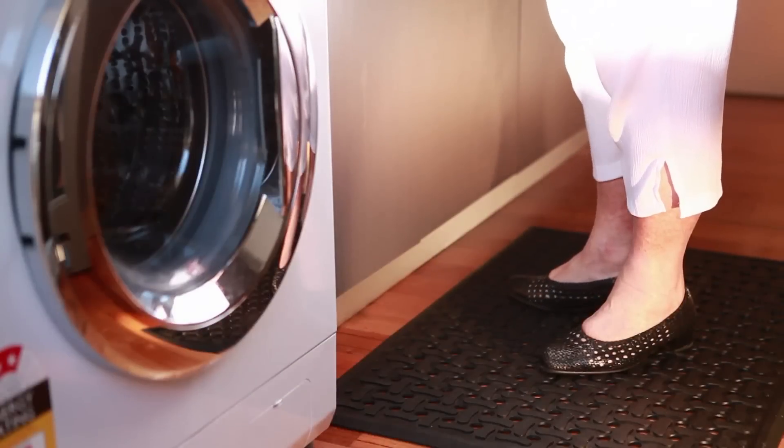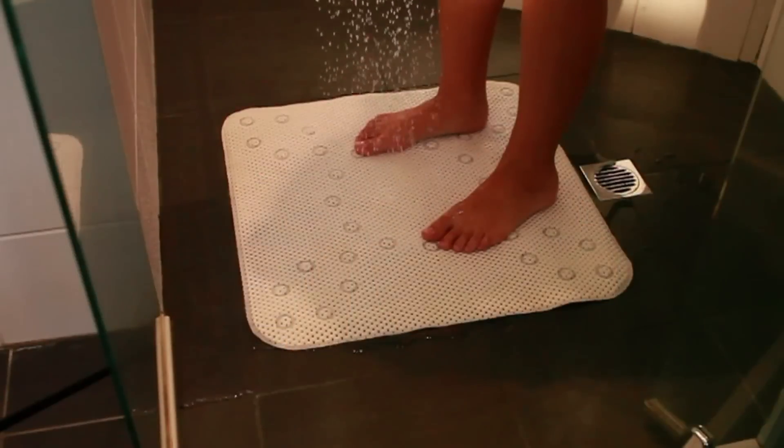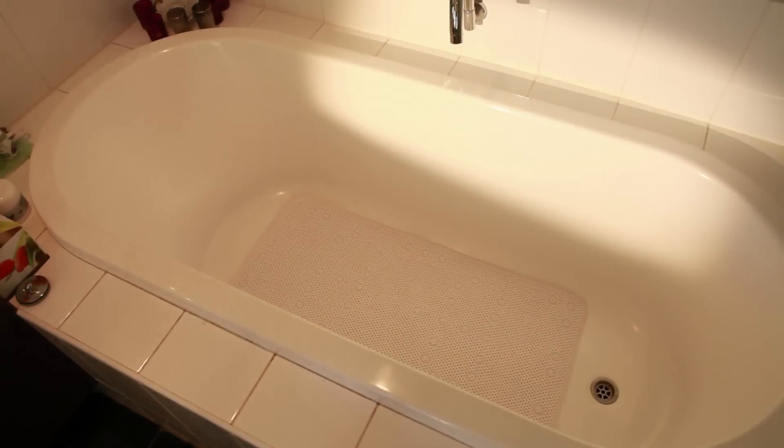The laundry is another area that can get wet easily. A safety cushion mat can prevent slipping should water spill onto the surrounding areas. Bathrooms are well known for falls — this shower mat fits easily into most showers to prevent slipping. Everyone needs to take care getting in and out of the bath, and Clark Rubber also offer bath mats.